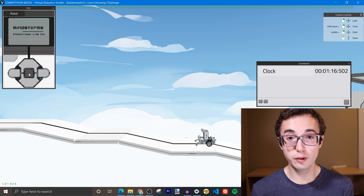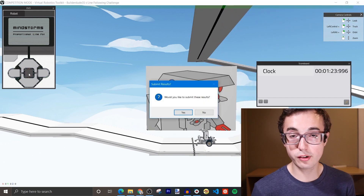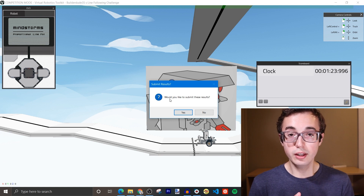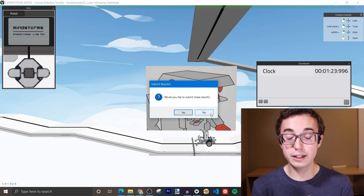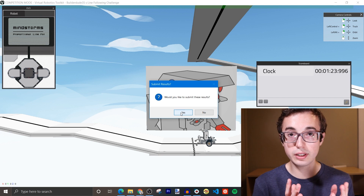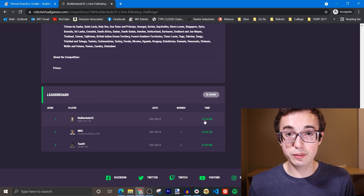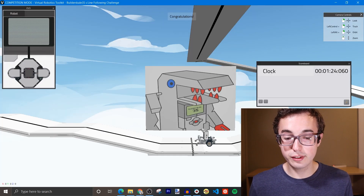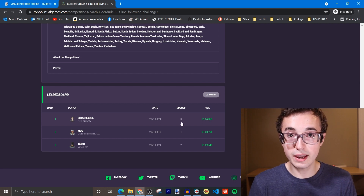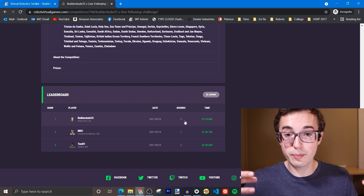As soon as the robot passes the finish line in front of the BuilderDude logo, if it does this successfully, it will ask you: would you like to submit these results? This is important — if you're just testing your robot, you're going to want to click no. The reason is you only get 10 possible submissions to Virtual Robotics Games, and your best submission will be the one that goes on the leaderboard. So make sure you only click yes when you're ready to submit. For example, my robot finished in one minute and 24 seconds. Going back to the Virtual Robotics Games leaderboard and refreshing, that time is now my best time posted there, and it counts the number of rounds — three rounds means I've used three of my 10 eligible attempts.